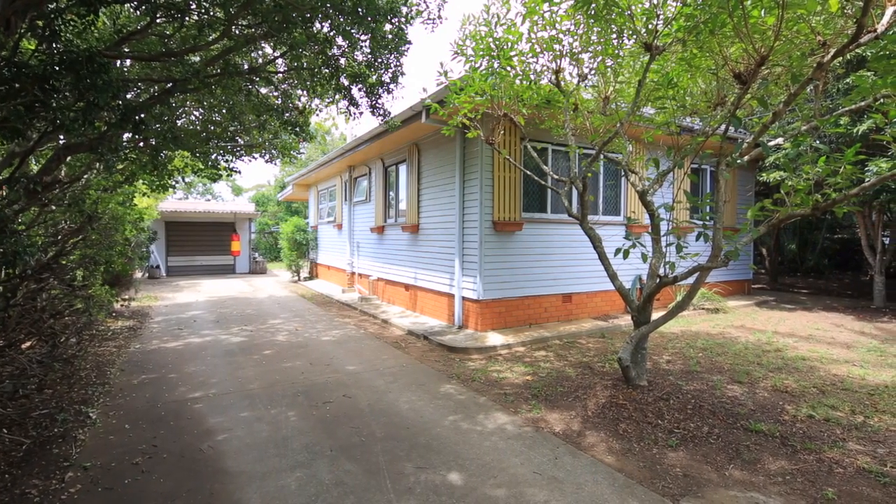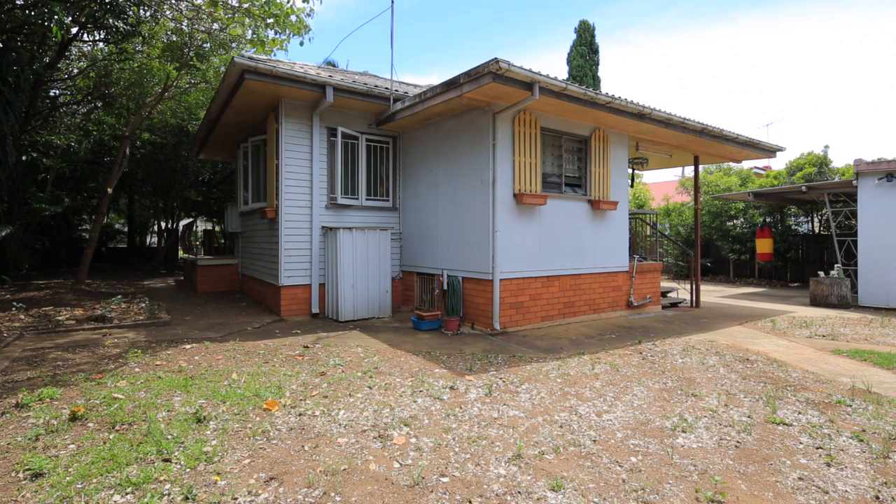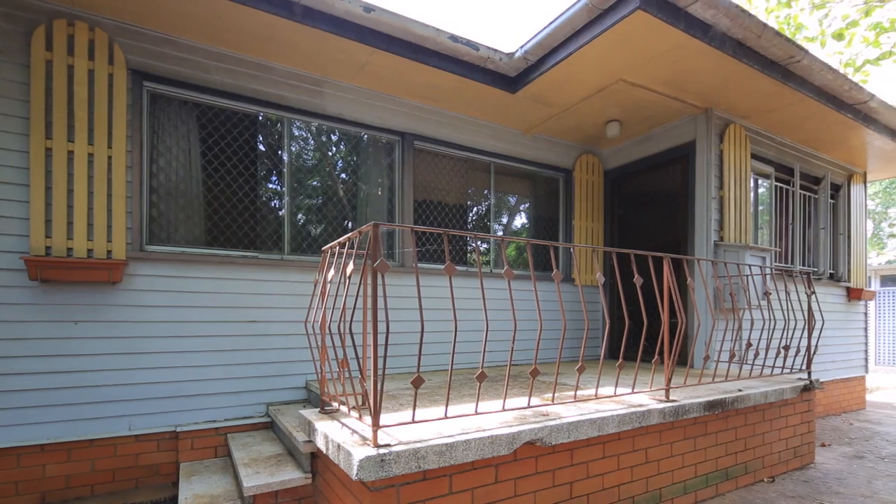Hi, I'm Clint Devereaux and welcome to another edition of Hot Off The Press. Today's featured property is a brand new listing at 5 Hodgson Street in Zilmia. Now the difference between this property and others on the market is this one's been priced right. It's been priced to sell, so you're going to have to be quick.